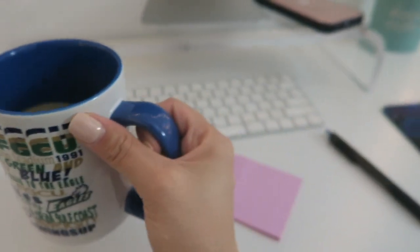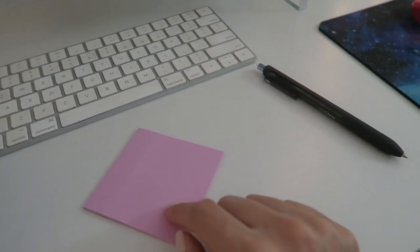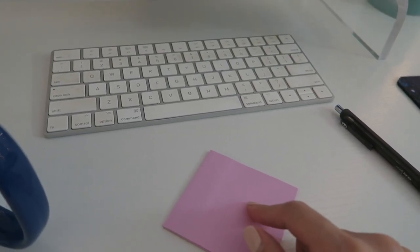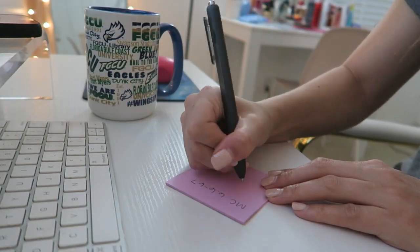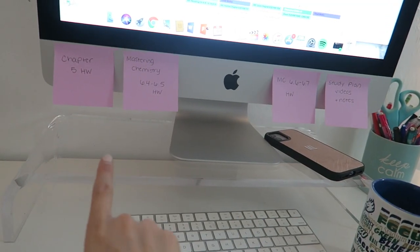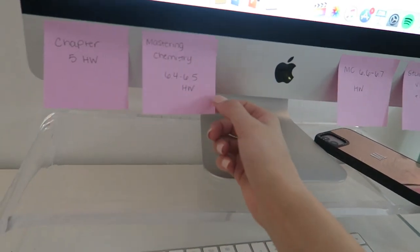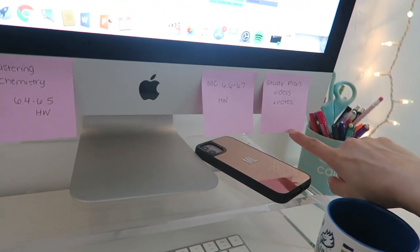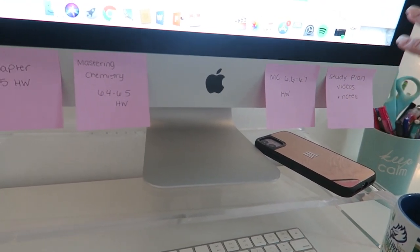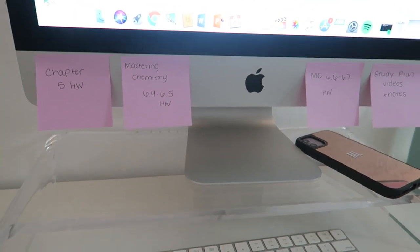I'll show you guys how I'm going to organize what I need to get done. I made a cup of coffee, I have my sticky notes, and I'm going on my calendar to write down everything I need to get done in the next few hours. So here is what's on the to-do list: chem homework in two different sections, chapter five which is also chem homework, and then my study plan videos and notes — that's going to be a lot. So even though there are only four things, this is gonna take me a while.